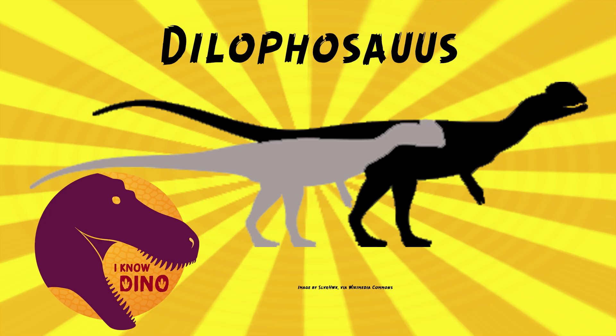Even without the frill, in real life Dilophosaurus did look fierce. It was slender and lightly built, estimated to be about 23 feet or seven meters long and weigh about 880 pounds or 400 kilograms — so way too big to be in that front seat of Nedry's car. Too big to fit in anything except maybe a school bus.